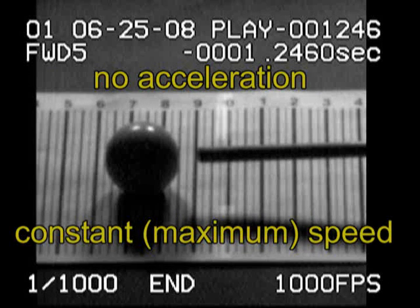Just before impact with the cue ball, the cue is usually not accelerating. It has reached constant or maximum speed at this point.